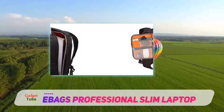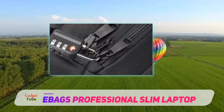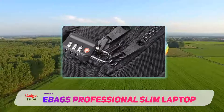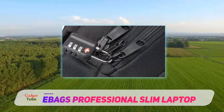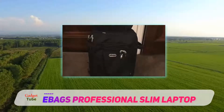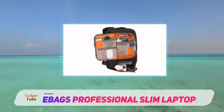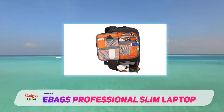We'd be remiss if we didn't mention the wide front zipper compartment. Meant for cord storage, this nifty opening has a secret bonus use: food and drink protection. Big enough to hold a couple of soda cans and a multitude of snacks, it also does a great job at protecting whatever is in there thanks to its removable shell.